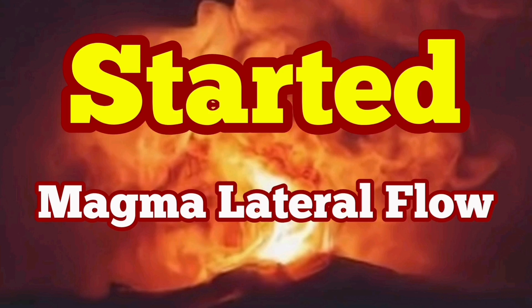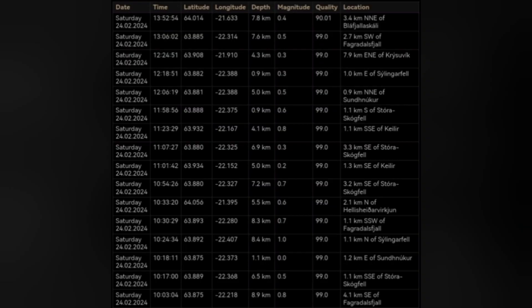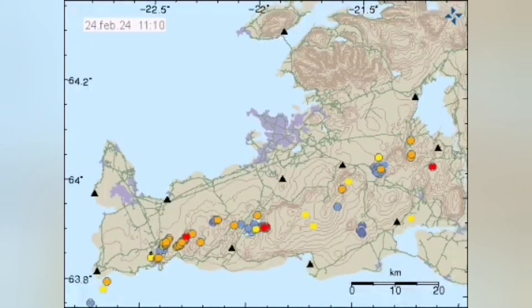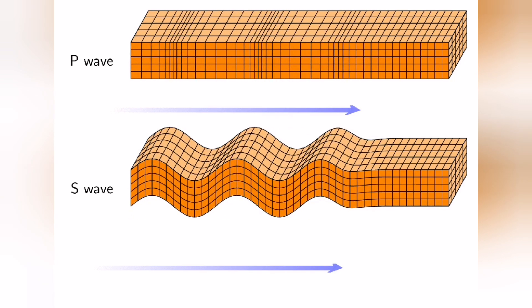A cluster of earthquakes has started in the Svartsengi Blue Lagoon area, related to the Svartsengi volcanic system in the Reykjanes Peninsula of Iceland. The earthquakes are at a depth of less than one kilometer, concentrated along the dike we have there, and the eruption site will probably be there again. We see the earthquake pattern starting from early morning and moving eastward as the day progresses — like a wave moving in that direction.